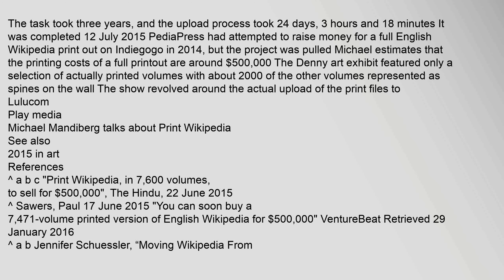The show revolved around the actual upload of the print files to Lulu.com. Michael Mandyberg talks about Print Wikipedia. See also: 2015 in art. References include: Print Wikipedia, in 7,600 volumes, to sell for $500,000, from The Hindu, 22 June 2015; and an article titled 'Computer to Many, Many Bookshelves.'